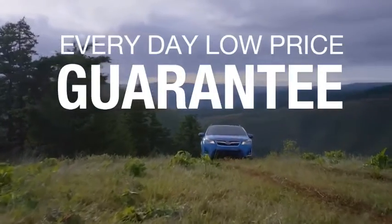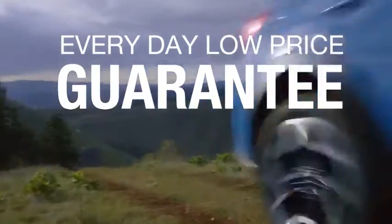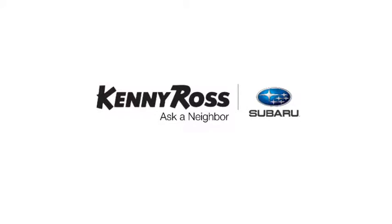Sounds good, right? Then you'll love our everyday low price guarantee — all so you can buy worry-free. That's the thing: if you promise something, you deliver what you promise. Kenny Ross Subaru, home of the 30-Day Price Promise.